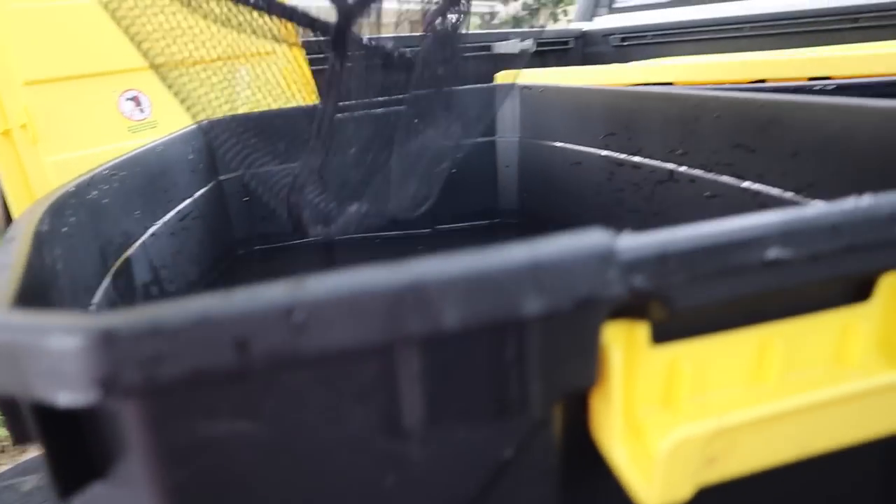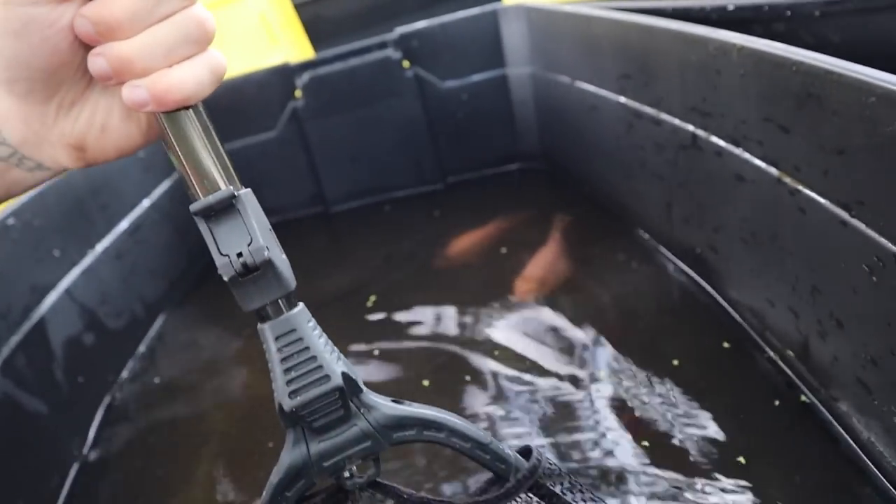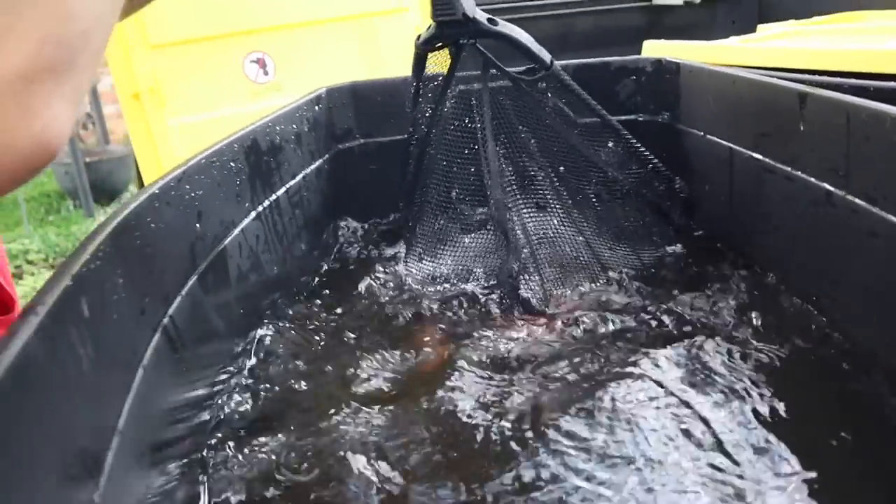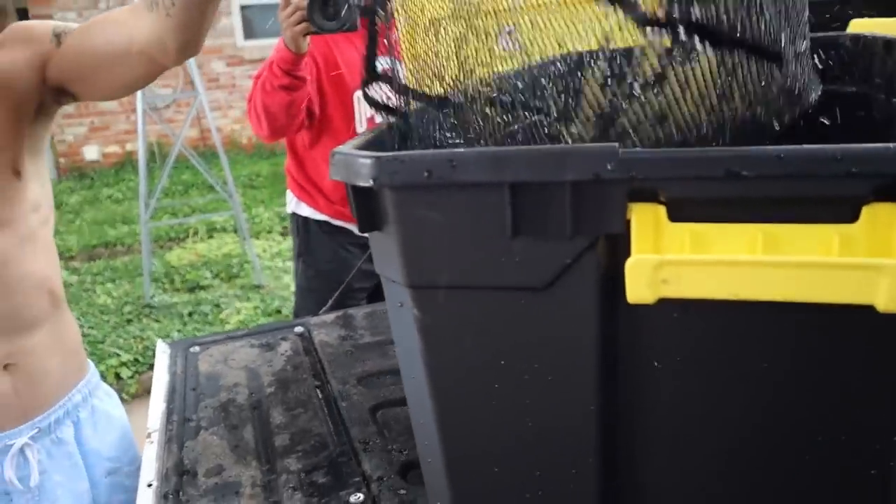We're just gonna put the net in and see what we can capture. Put it on this side, come to this side. We got some stuff — big stuff. Don't let it fall out.